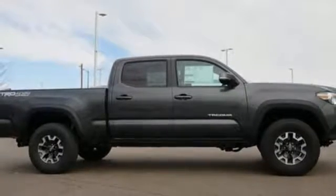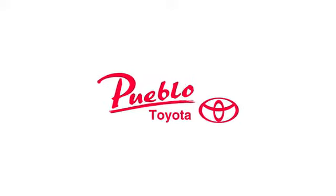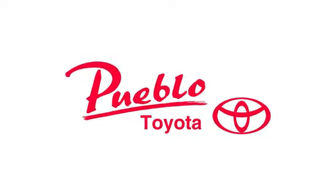You need to drive it to believe it — see it for yourself today. You'll find it all at Pueblo Toyota.